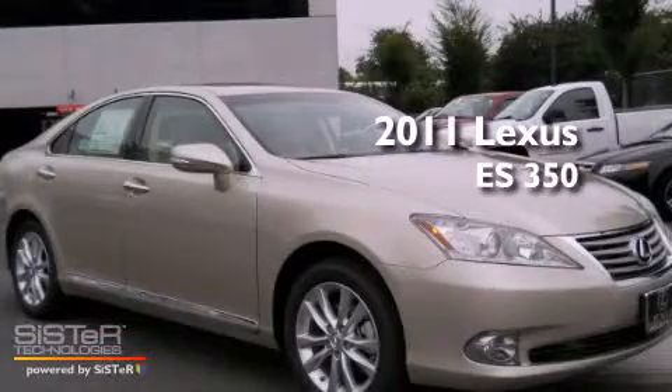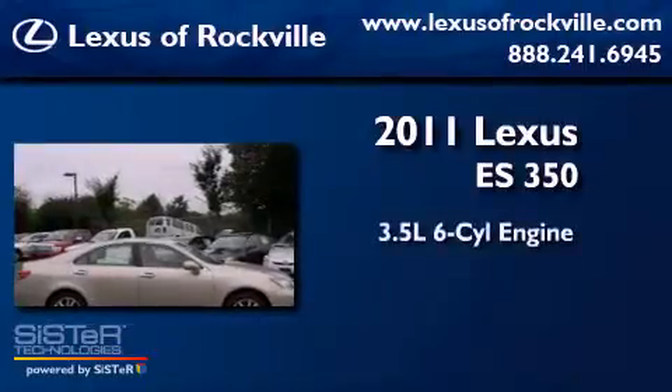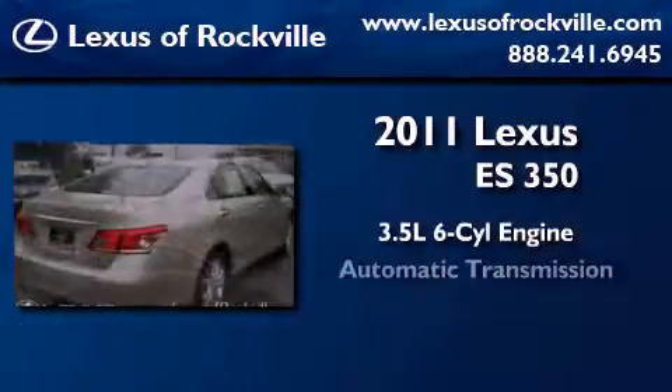This is a brand-new 2011 Lexus ES350. It has a 3.5-liter six-cylinder engine and an automatic transmission.